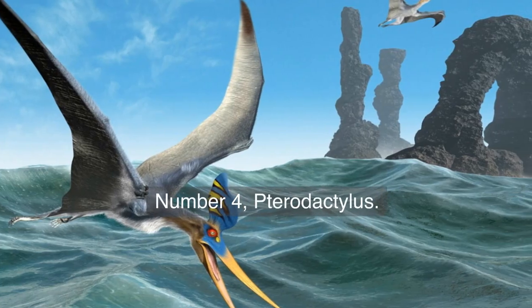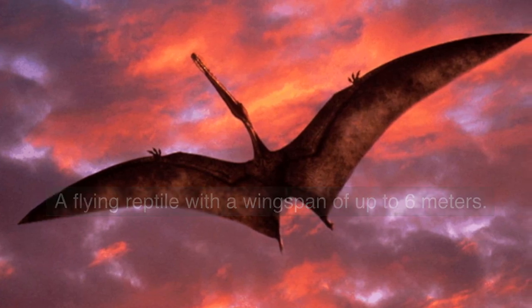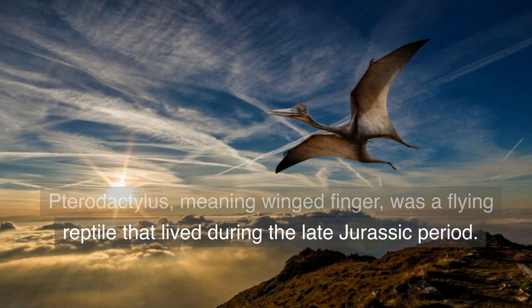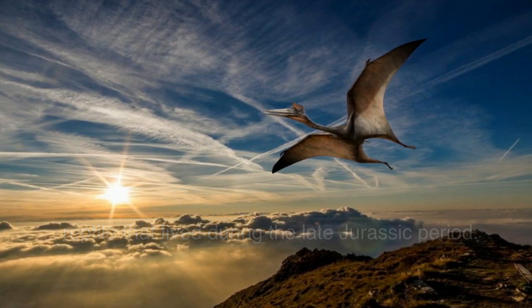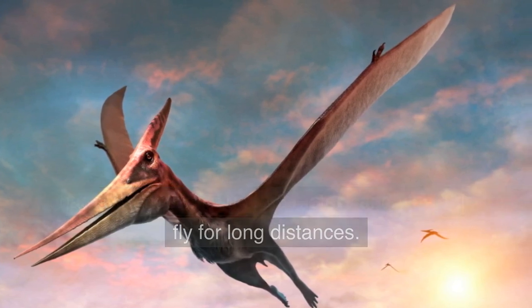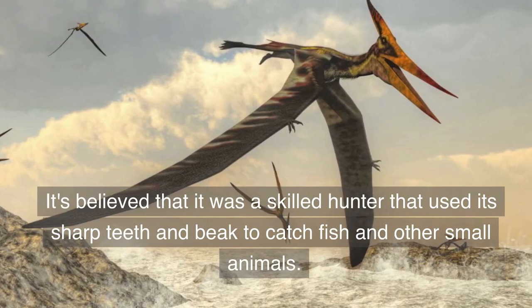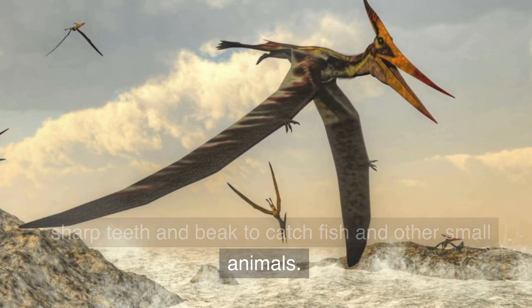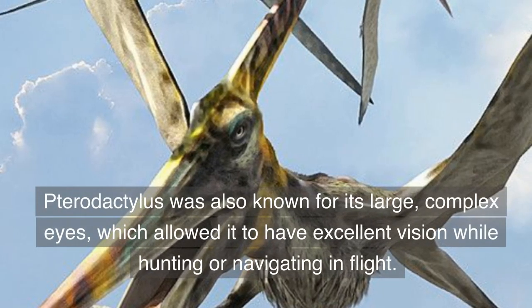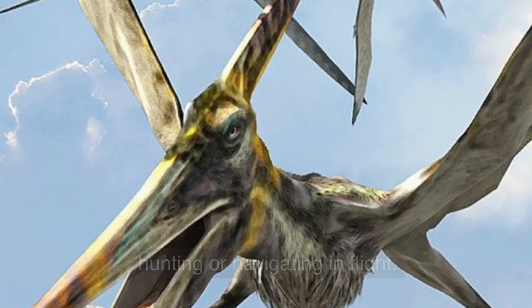Number 4. Pterodactylus — a flying reptile with a wingspan of up to six meters. Pterodactylus, meaning winged finger, was a flying reptile that lived during the late Jurassic period. It had a wingspan of up to six meters and was able to fly for long distances. It's believed it was a skilled hunter that used its sharp teeth and beak to catch fish and other small animals. Pterodactylus was also known for its large, complex eyes, which allowed it to have excellent vision while hunting or navigating in flight.